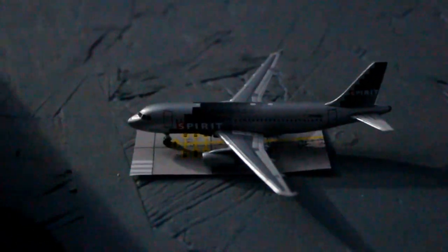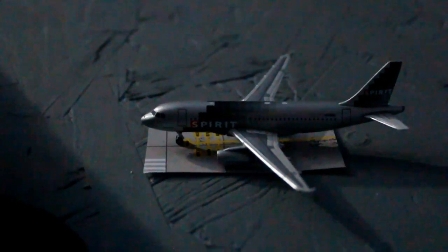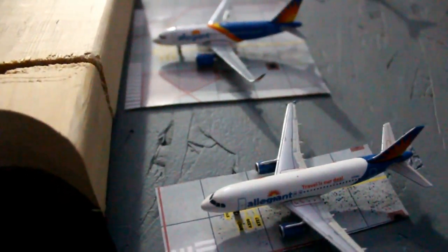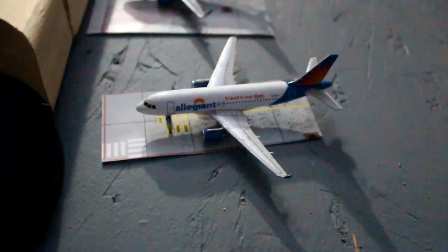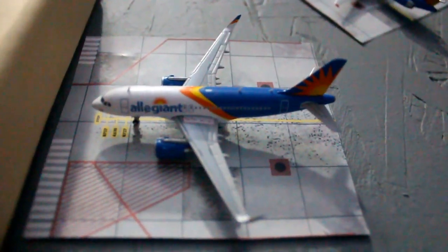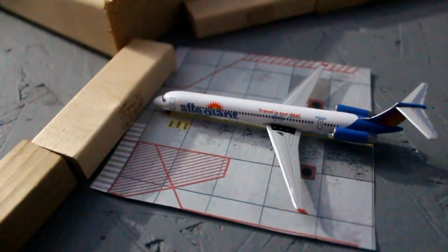Spirit Airlines Airbus A319 will be departing to Philadelphia in about a few minutes. Another Spirit Airlines Airbus A319 just recently arrived in from Fort Lauderdale. Allegiant Airlines Airbus A319 will be heading out to Punta Gorda in a little while. Another Allegiant Airbus A319 will be heading out to Phoenix Mesa Airport.